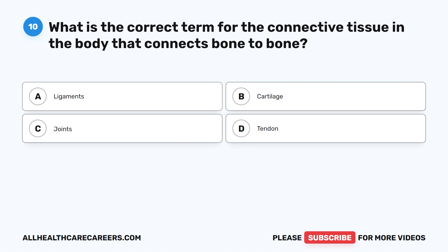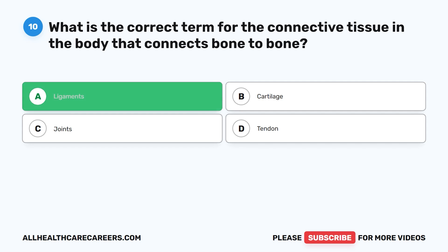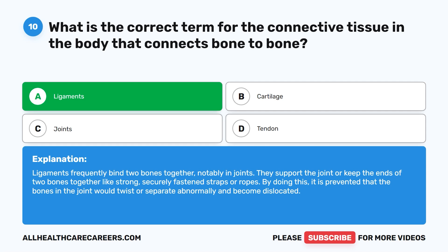Question 10. What is the correct term for the connective tissue in the body that connects bone to bone? A. Ligaments. B. Cartilage. C. Joints. D. Tendon. The correct answer is A. Ligaments. Ligaments frequently bind two bones together, notably in joints. They support the joint or keep the ends of two bones together like strong, securely fastened straps or ropes, preventing the bones from twisting or separating abnormally and becoming dislocated.